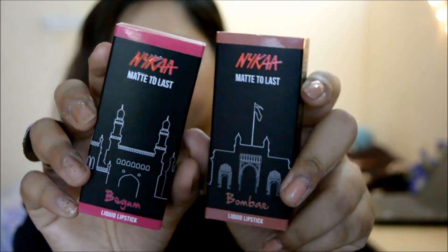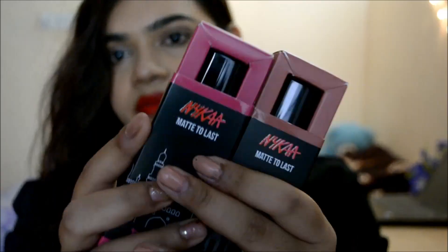Coming to the overall packaging first, I feel it has been done in a very quirky way. The product is 4.5 ml, which is okayish — almost the same quantity as Sugar.